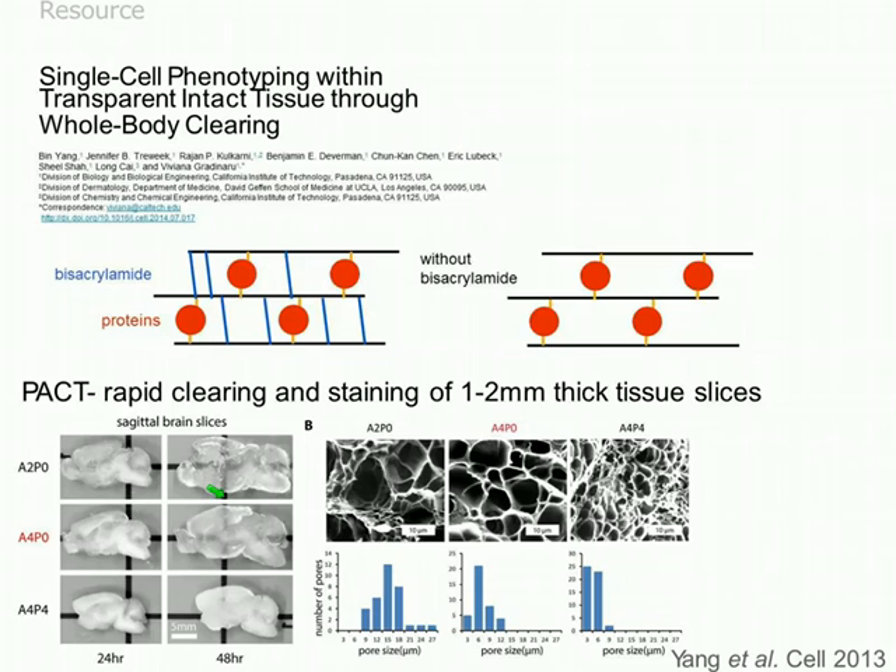It's important to note the tissue was still initially fixed by perfusion, and then acrylamide was added. Electron microscopy comparing pore sizes with 2% acrylamide, 4% acrylamide, and 4% acrylamide with 4% paraformaldehyde confirmed that the condition they settled on gives an intermediate pore size.